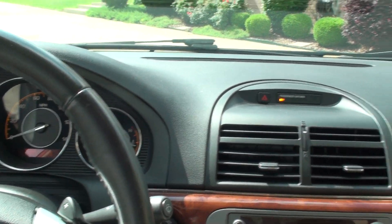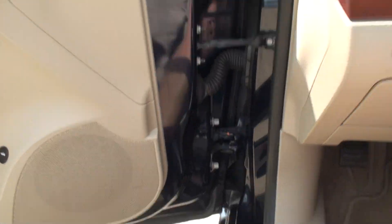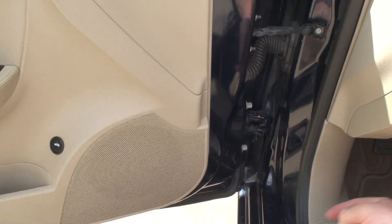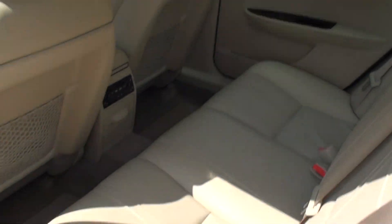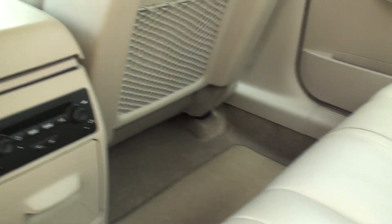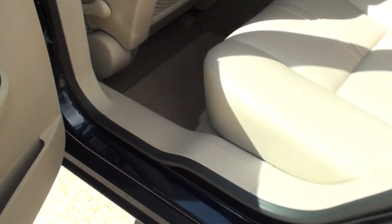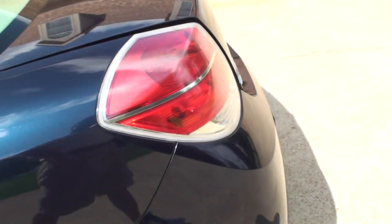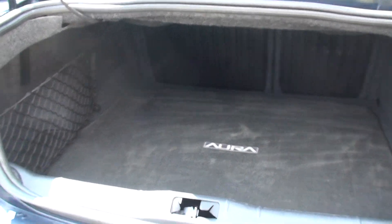The car is in very good shape, very comfortable, and has plenty of room. It's got a nice roomy back seat. There's audio control for the rear passengers. It also has a nice roomy trunk.